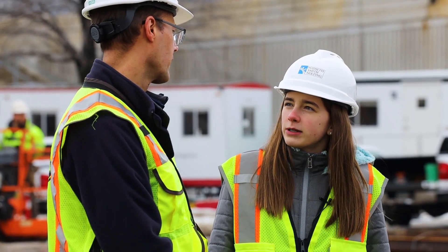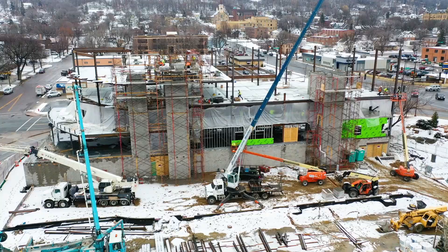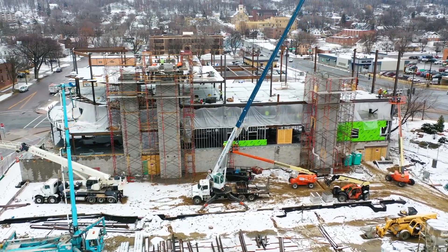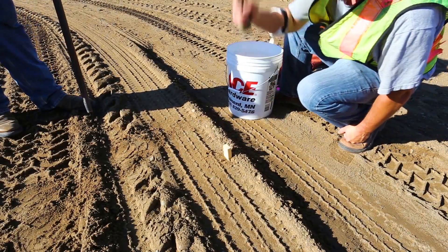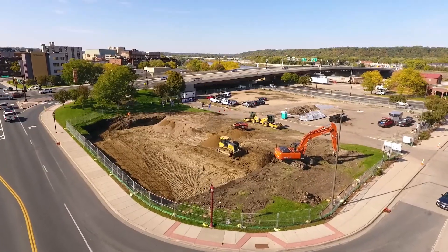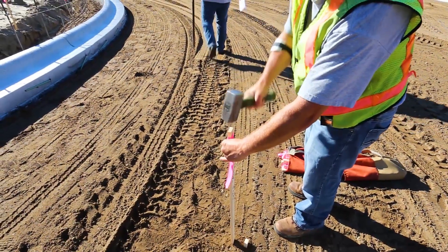Are surveyors involved once construction starts? Yes, they are. Even now, the surveyors play a role. The surveyors have already been here and they stake out the foundation of the building and the sanitary sewer and water lines. Later on, they'll come back and they'll stake out parking lots, driveways, sidewalks, light poles, that kind of thing.